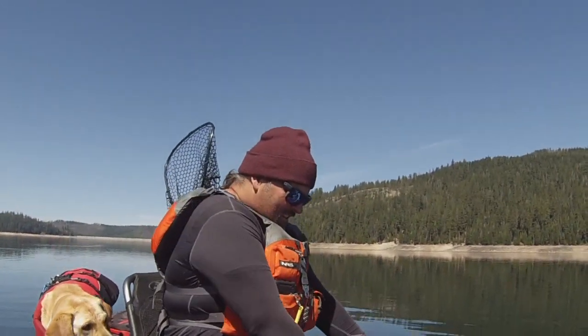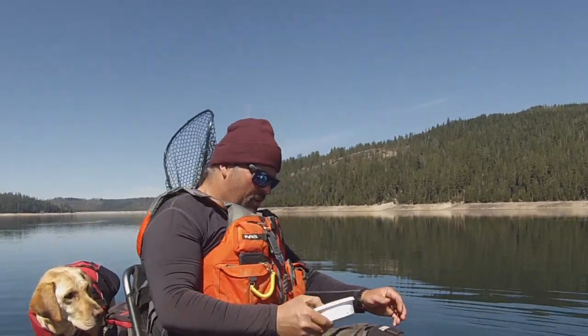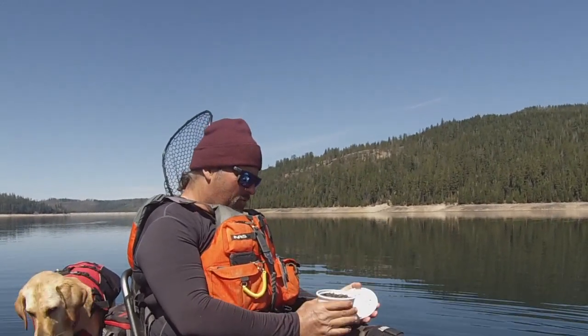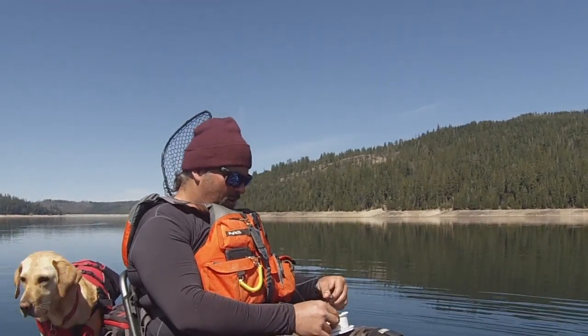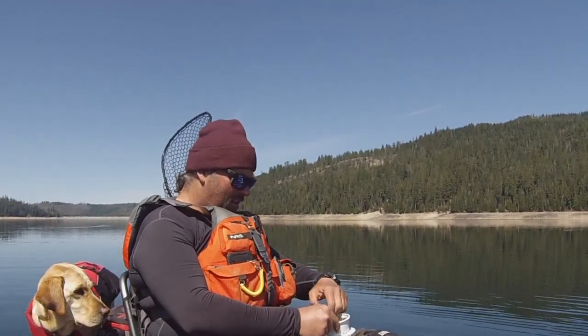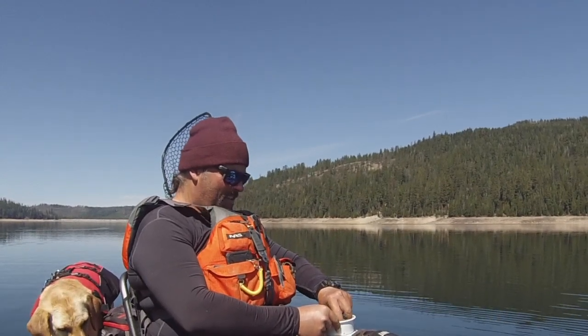And I'm like, really? And he's all, dude, you're a pretty good storyteller. He said, I think they'd enjoy them. So let's start off with a story. I've got a lot of fishing stories — some are exciting, some are funny, some are kind of sad. But this is a funny one.